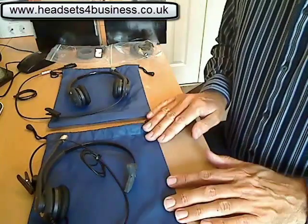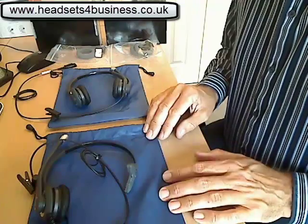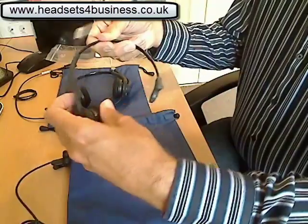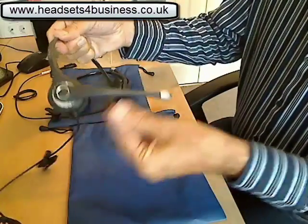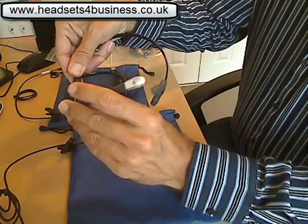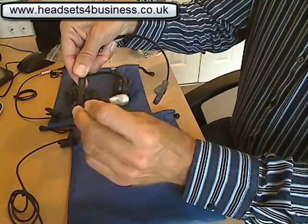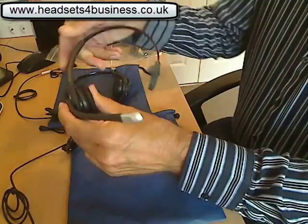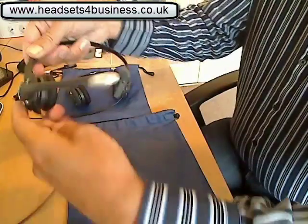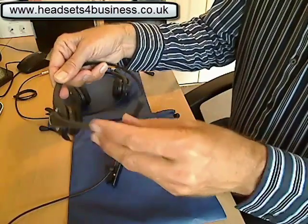Both headsets have really good noise-cancelling microphones on them and they're adjustable. You can also change the angle as well. They're very, very comfortable headsets and quite lightweight but very robustly made.